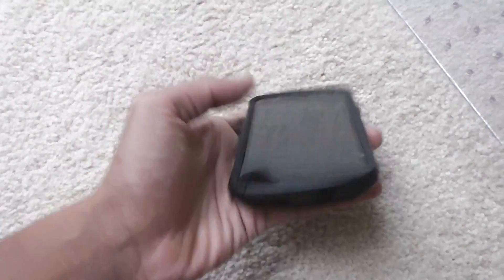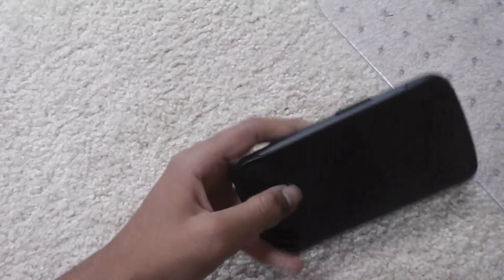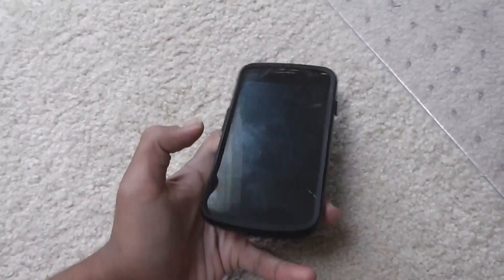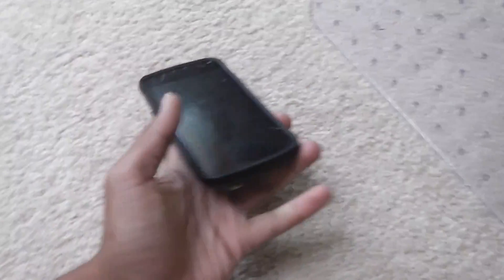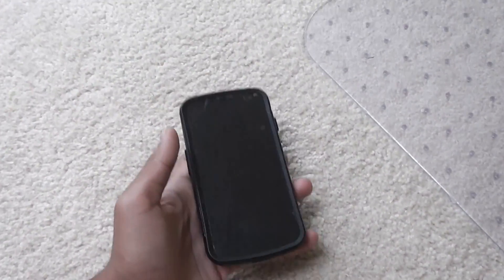Hey guys, so I'll be doing a review for the CyanogenMod 12.1, and I'll be doing this review on the Galaxy Nexus, sometimes known as the Google Galaxy Nexus or Samsung Galaxy Nexus, and its code name — the phone's code name is Toro, T-O-R-O. So, let's get started.